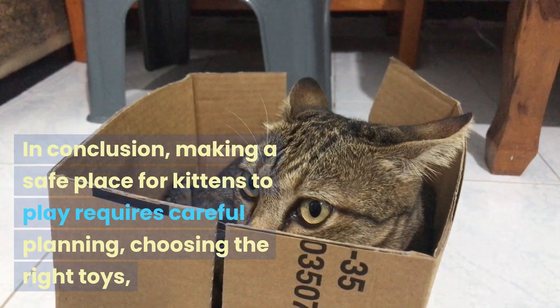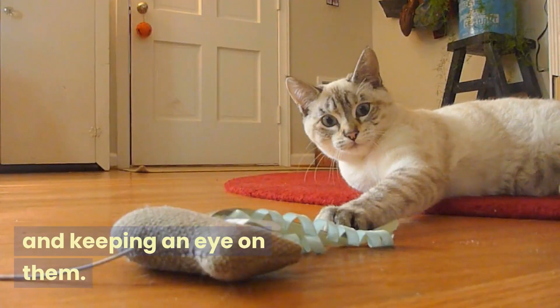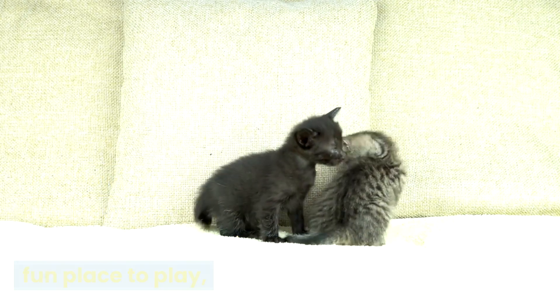In conclusion, making a safe place for kittens to play requires careful planning, choosing the right toys, and keeping an eye on them. By following these tips, kitten owners can give their cats a safe and fun place to play, which will improve their health, happiness, and the health of their cats' minds during playtime.